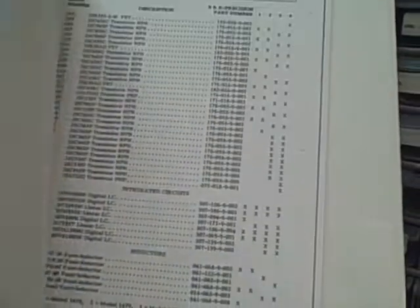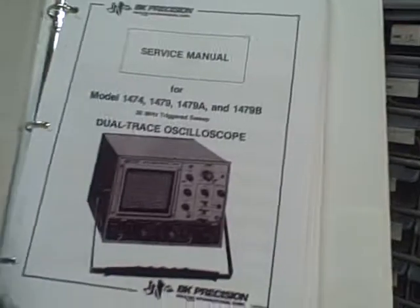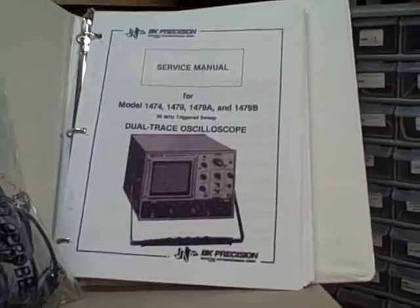schematic diagrams, parts lists, part removal directions, calibrations — everything you'd need to know about this scope. Fabulous service manual. That service manual alone is worth somewhere around $25 to $50.